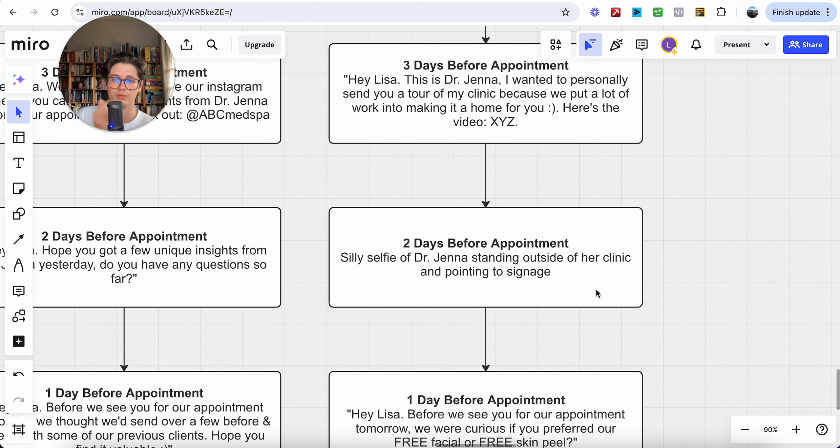Two days before the appointment, send a selfie of you standing outside your clinic pointing to the signage, right at the entrance. This personalizes the process and makes it feel like you're manually sending it to them. It makes them feel significant, cared for, valued — like they're not just another number but a genuine one-to-one client you actually care about. If they can associate all of those feelings with your clinic, that changes your positioning and authority by leaps and bounds and increases the chance of them showing up.